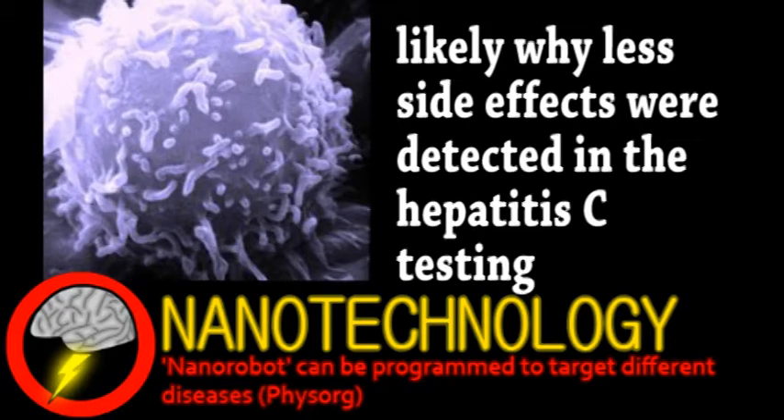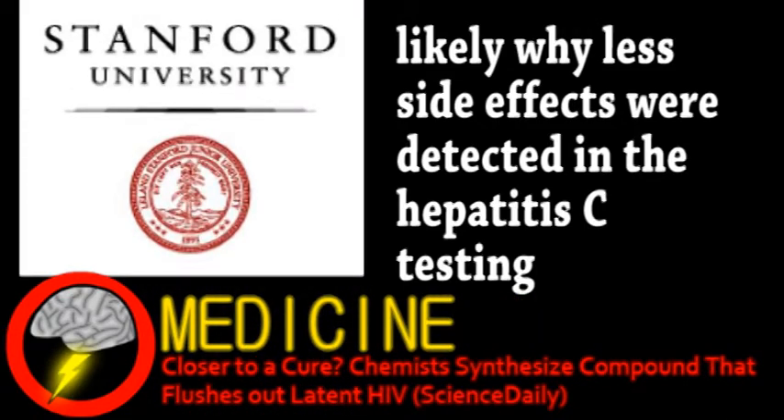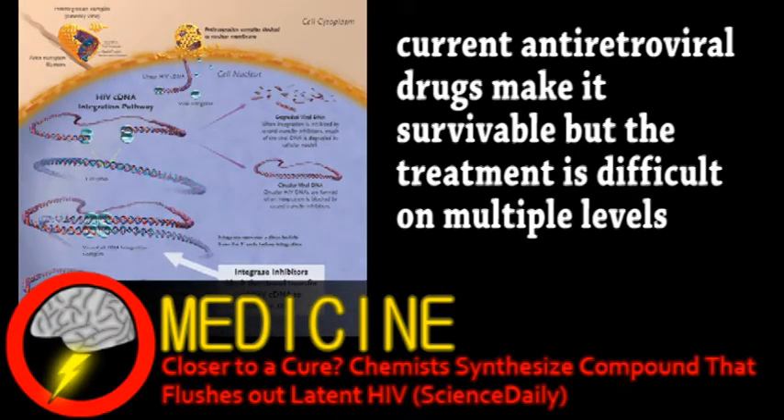Next is a story from the world of medicine, specifically HIV research. Scientists at Stanford Lab have developed a compound that may solve a major issue in the development of an HIV cure. As we've discussed on Brainstorm before, a difficulty with treating HIV is the issue of viral latency — that's when HIV remains dormant inside host cells, avoiding current drugs that target it.